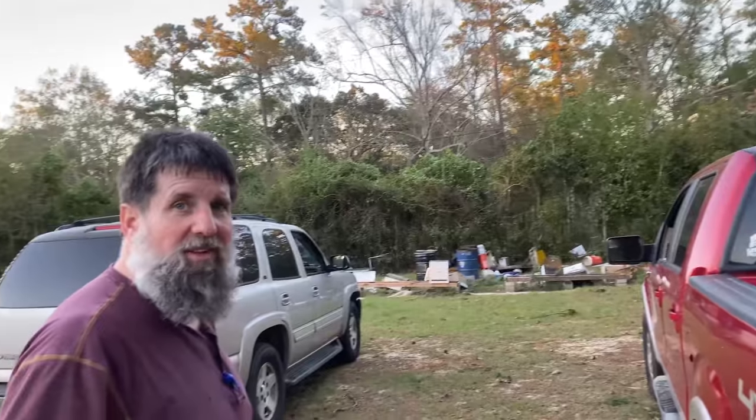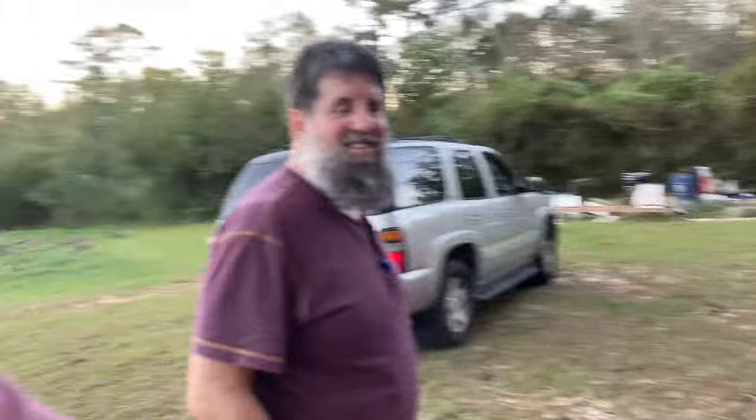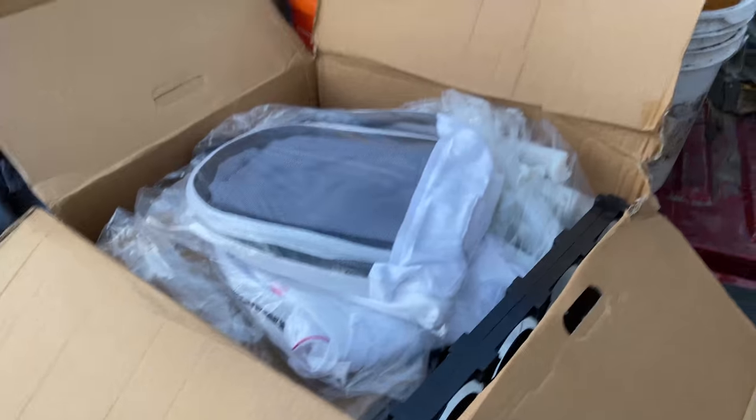We've been putting in some work today. 64 degrees right now, temperature's dropping, and I'm still sweaty. You need a suit? Probably safe — it's 64 degrees, they ain't flying. I was going to save this unboxing for another day, but today's the day. We need it — Saracel.